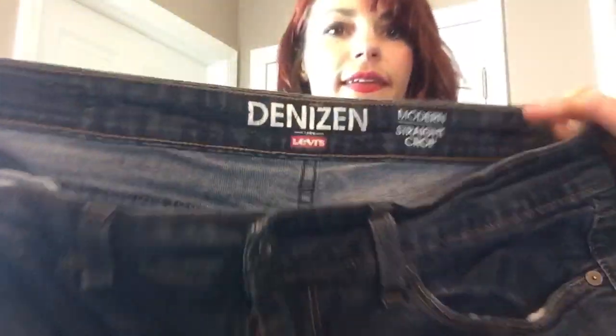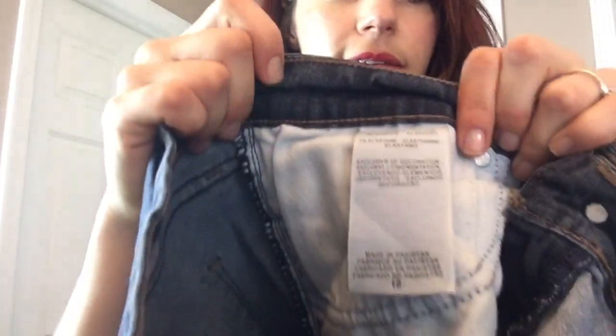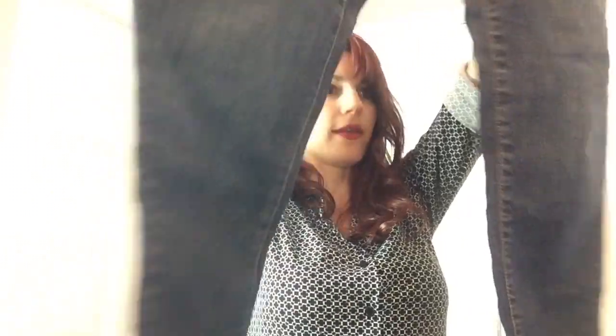Some Denizen by Levi's modern straight, size 10. There are the tags and there's the print — size 10. Some straight leg jeans. More Levi's — these look like they're in pretty good shape. I don't see any significant flaws or big tears. This denim box could also have jackets and dresses — looks like I just came across a jacket.